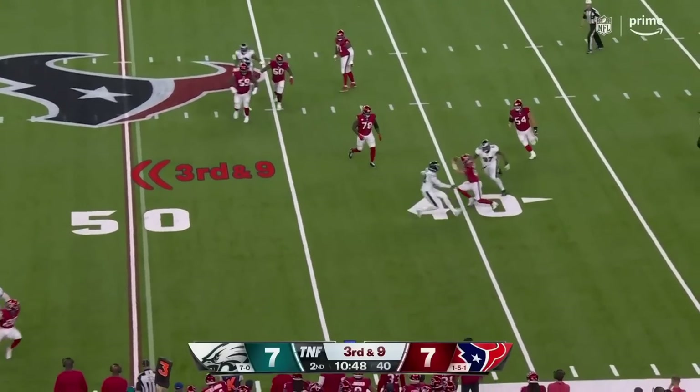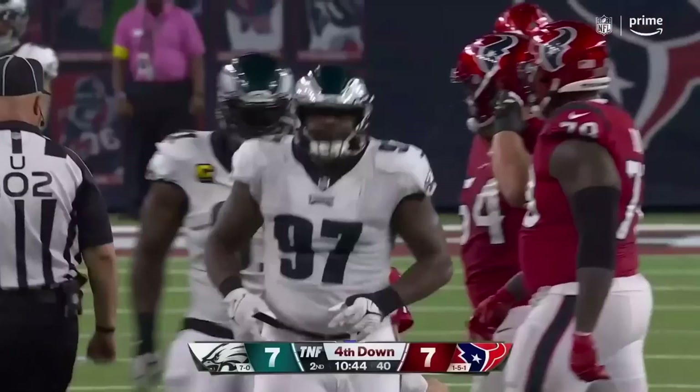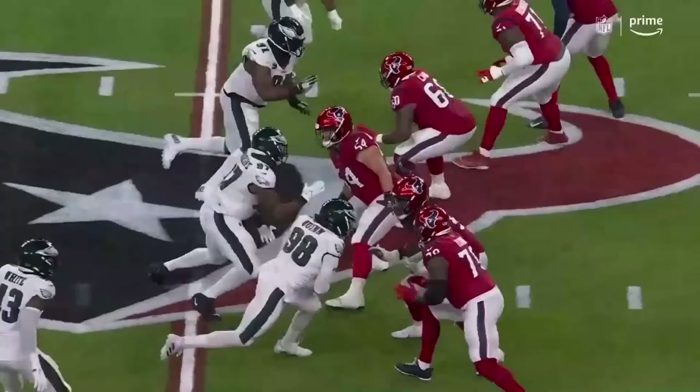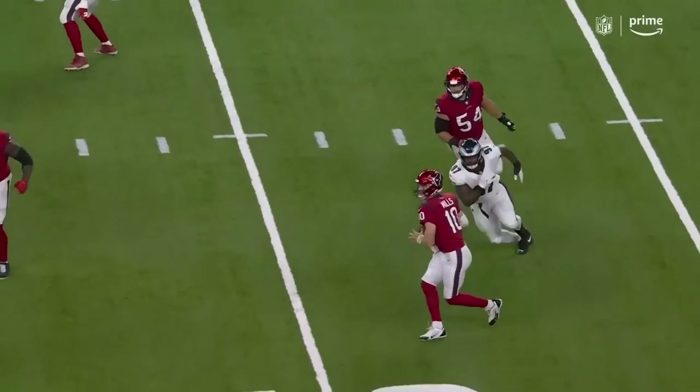Four-man rush, spinning away but not quickly enough — sacked at the 44. Javon Hargrave. He's just going to use quickness and power. Two sacks last week — this guy's really starting to come into his own.